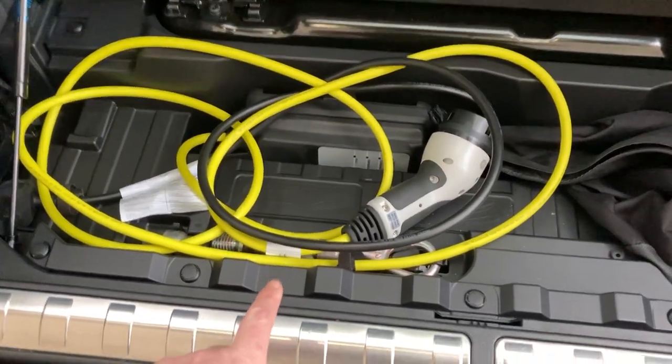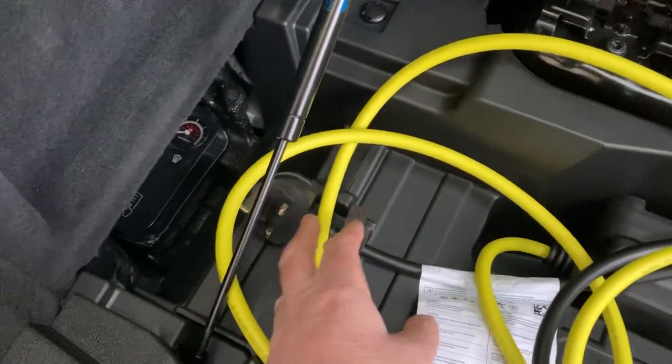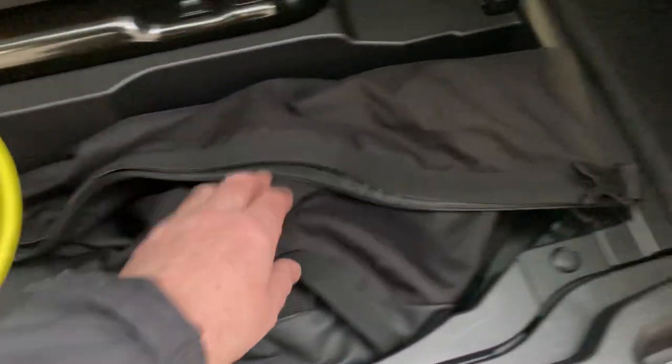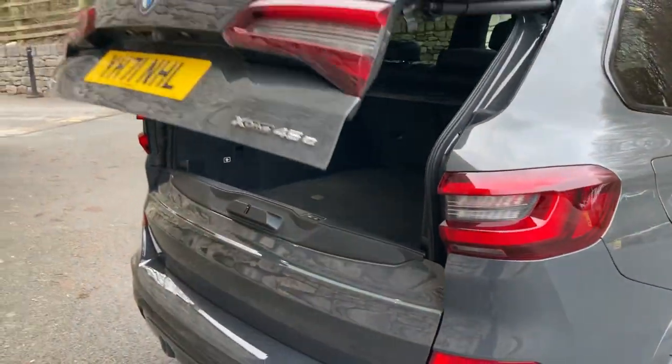You've got your emergency three-pin cable here. If you need to plug into a normal socket in an emergency you can, but your chances are you'll use this cable more — the public charging cable to charge the hybrid batteries. Just press the one button and it'll all close.